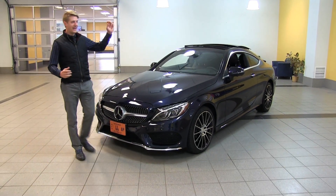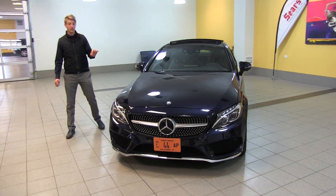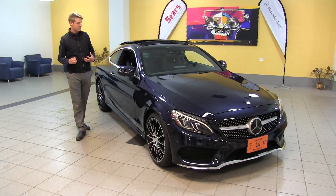That LED lighting carries from the front and it's going to be in the rear tail lights as well — a wonderful look. This car comes in what they call lunar blue, a color that's been with Mercedes for a while now. We've got a couple of new color entries coming up here as well.